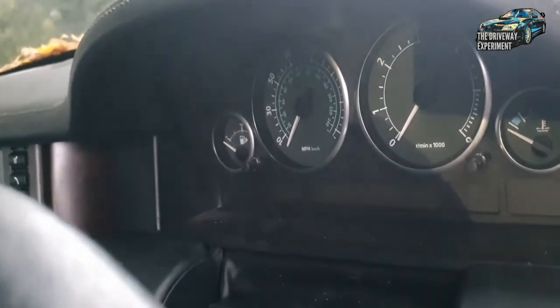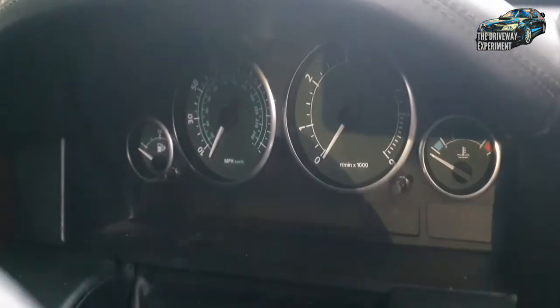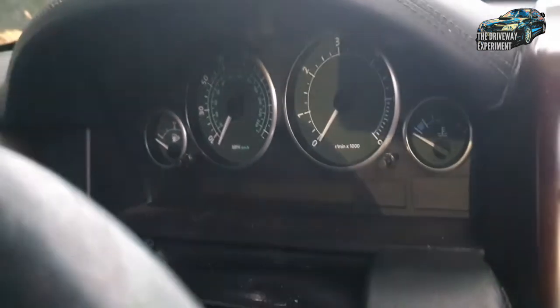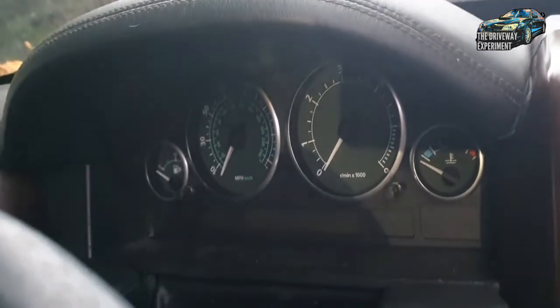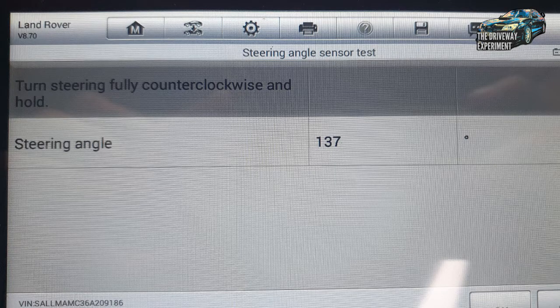This is post a steering column replacement, so it looks like the steering angle sensor just needs some calibration. We've got two codes here before we cleared them: invalid data sent from the vehicle dynamics control module, and invalid data sent from the steering angle sensor. As you can see, the steering angle is sitting at 137 degrees with the wheel straight, which is incorrect.